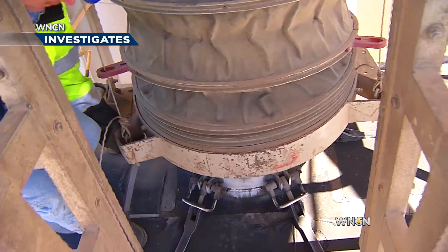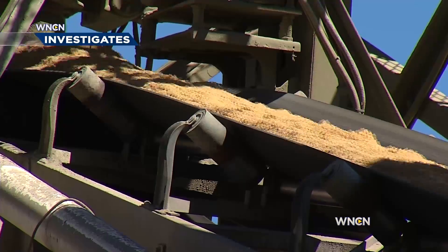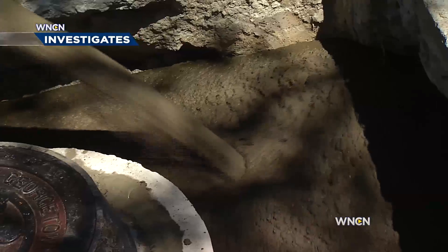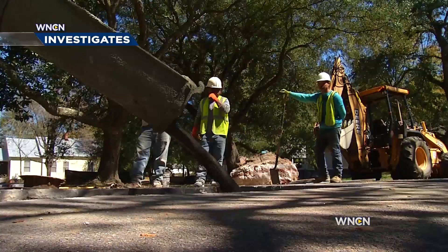They load it onto trucks, then haul it off to concrete companies. They mix it with water, sand, and cement. Then it's off to the work site, and in South Carolina, it's used on roads.